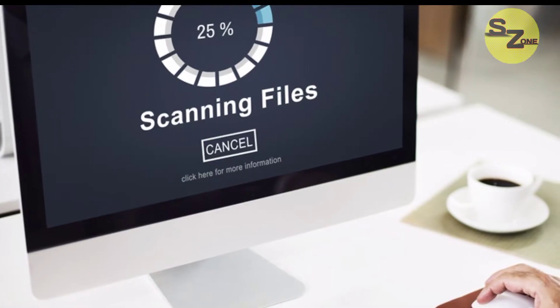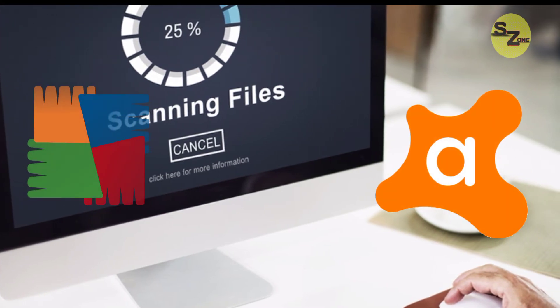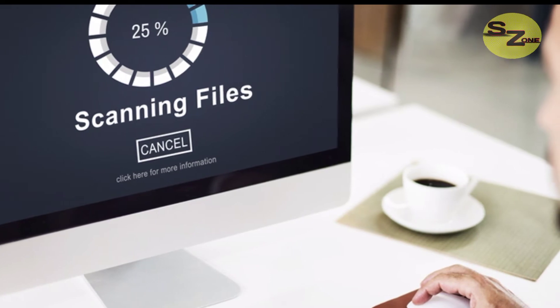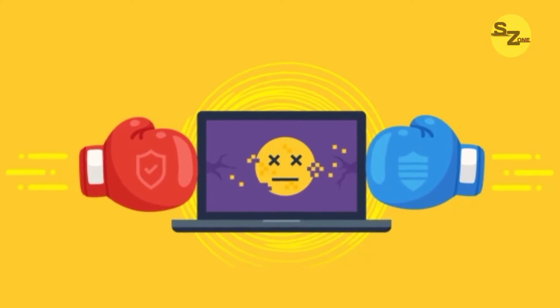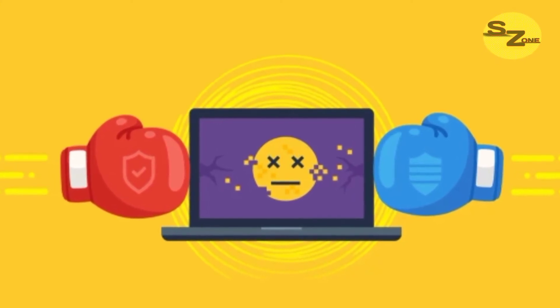Another thing that will happen is, since both are antivirus, both will scan and detect the overall parts of the computer system. Since an antivirus covers and has entry points over all the computer system, another antivirus will assume that the first antivirus program is a virus — because it has access to all the entry points of the computer system — and will try to delete that antivirus program, and vice versa.